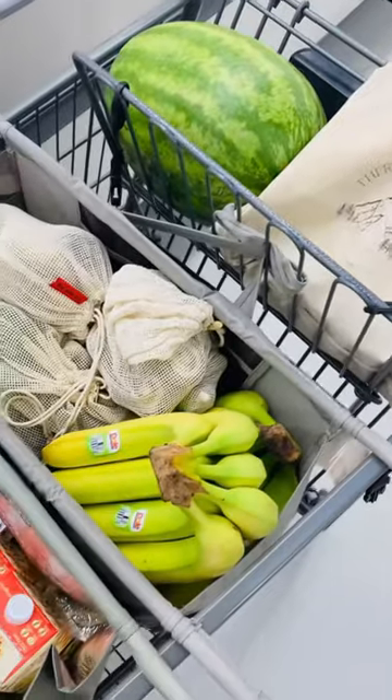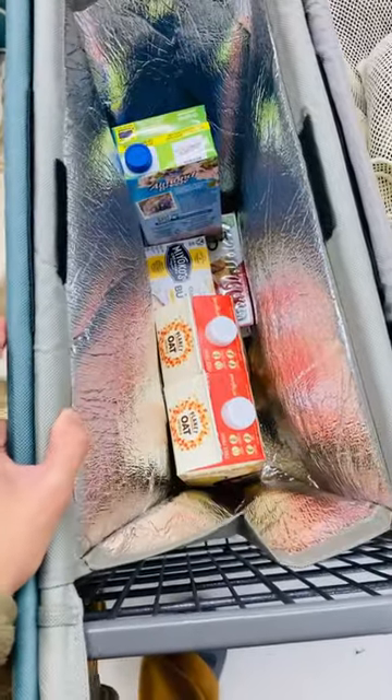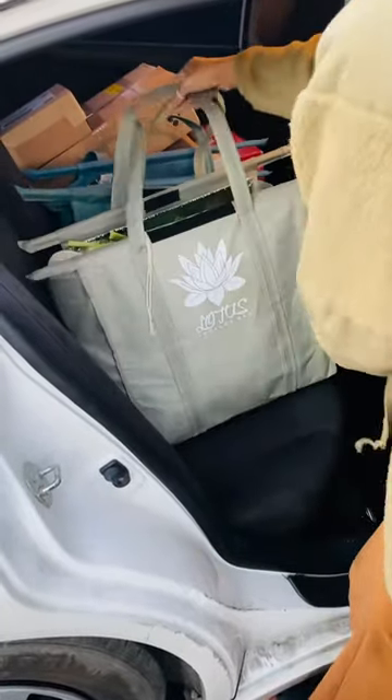The cart organization at the end of this grocery haul was absolutely impeccable — I never knew how good it felt to have your grocery cart so organized until today. And don't even get me started on how easy it was to load my car with these bags.